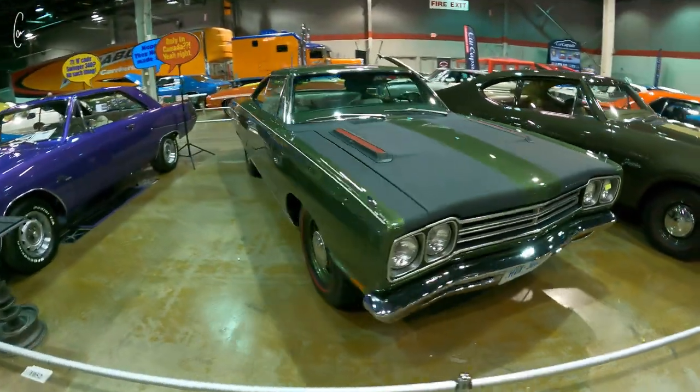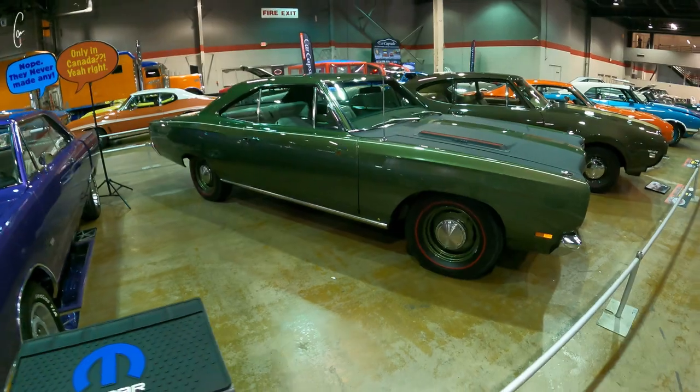I used to hate green cars, but this green Hemi Road Runner on steelies with red lines is great.